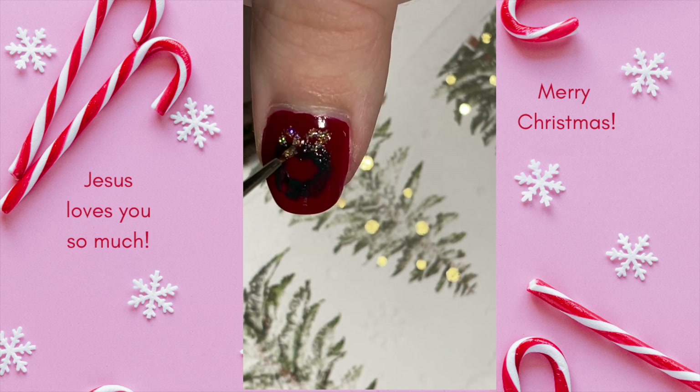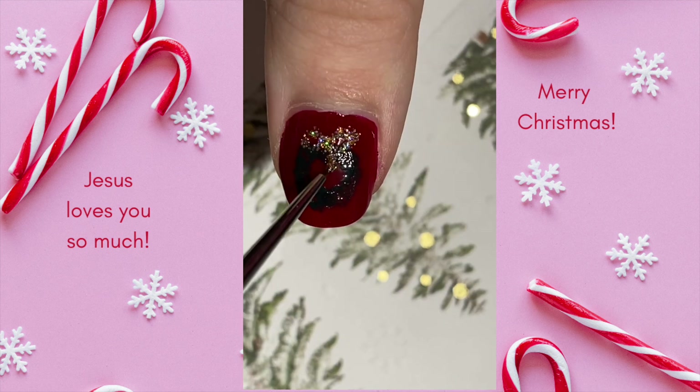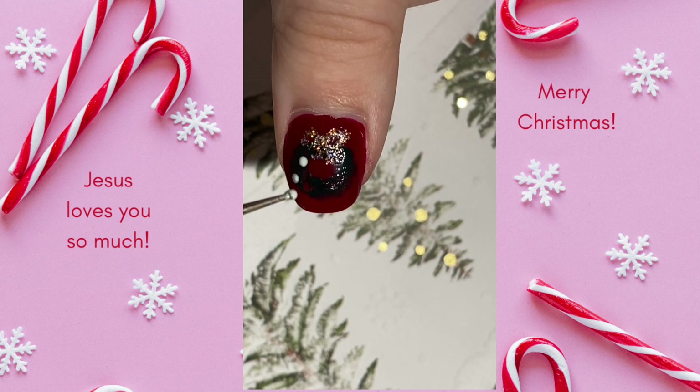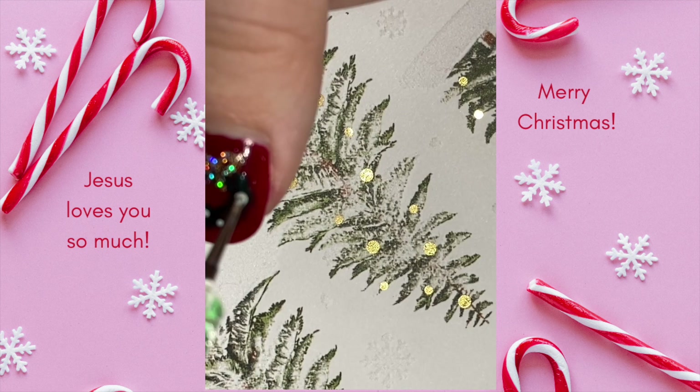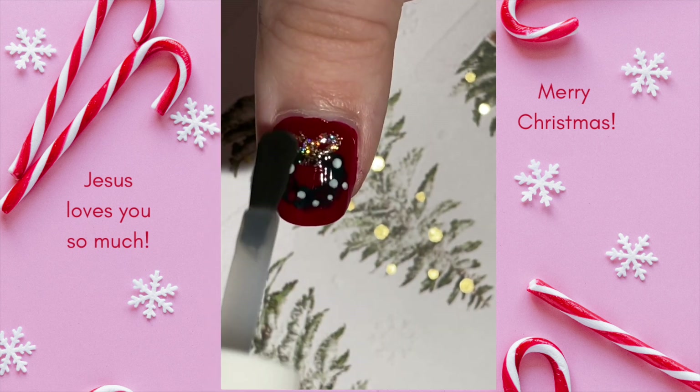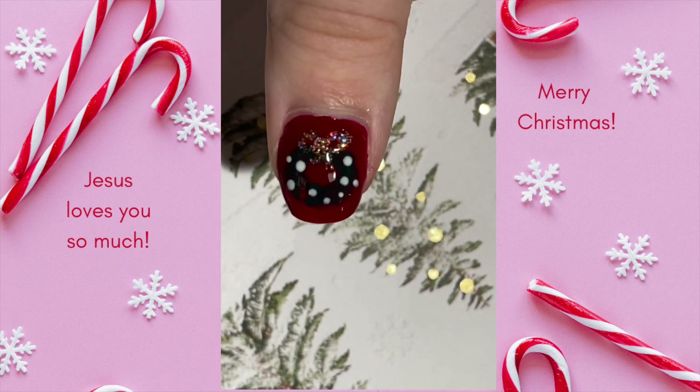Either way is so festive. This design really reminds me of something you'd see on a Christmas card and I think it would make a lovely accent nail. If you'd like to send and receive Christmas cards, let me know in the comments and don't forget to check the caption for more fun things. I hope you're having a great day. God bless you and I'll see you tomorrow with our Day 21 design.